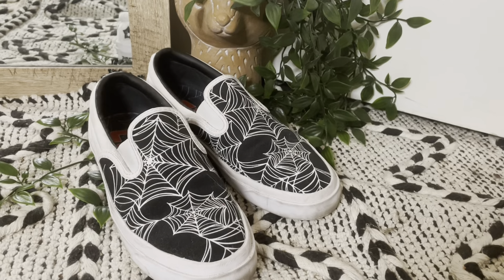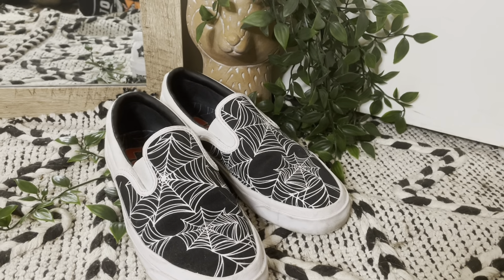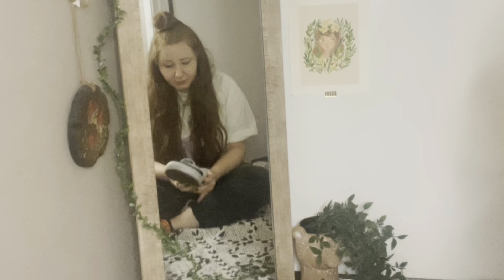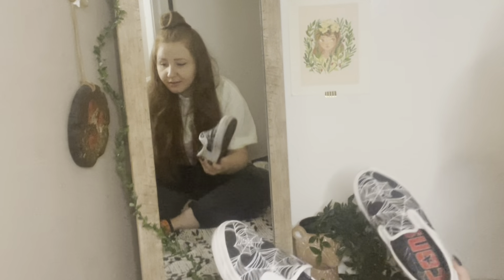You probably know these if you've been watching my channel — my Converse spiderweb shoes. They are very uncomfortable. The rubber part here just never broke in. I don't really wear them, but I am stubborn and I refuse to get rid of them. So I am keeping these just because they're cool, hoping that one day maybe I can break the heel in in a way that won't make me bleed.